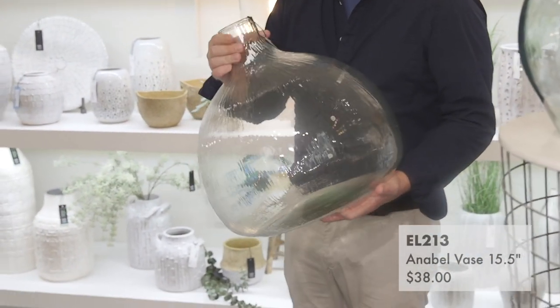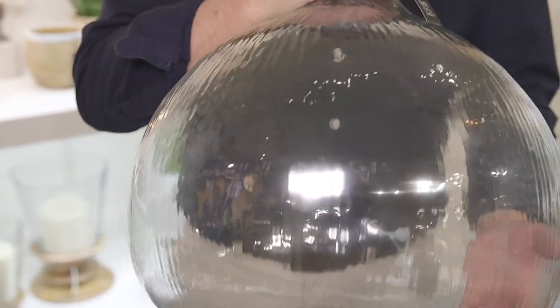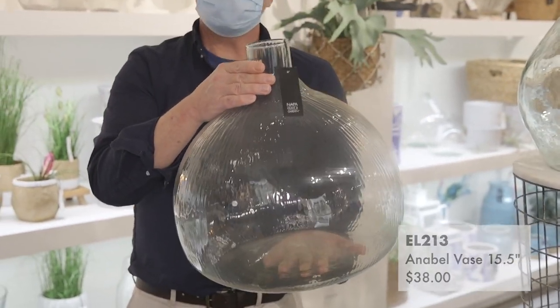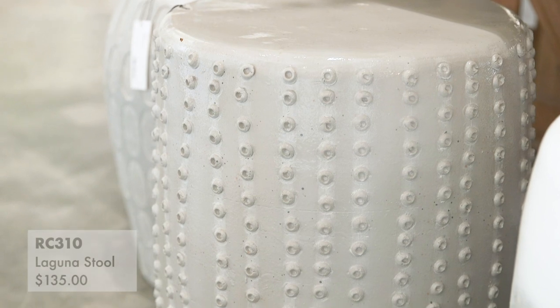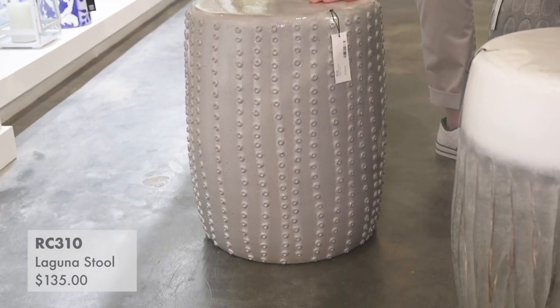One of my favorite glass collections is our Annabelle glass collection. It comes in three sizes. What is so beautiful about it is the textured, organic, rippled glass. And unlike the recycled glass, it's lighter weight, so it has a much airier presence and feels very feminine, neutral, and sophisticated. We've pulled together a lot of our white ceramic collections that really speak to the coast, especially pieces like our Laguna collection — this almost looks like an urchin in itself, and it's beautifully done.